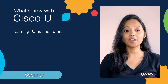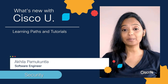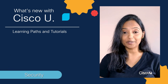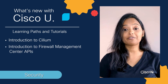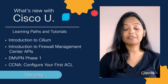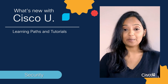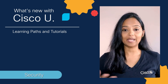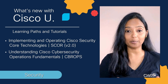This month, we are highlighting network security training on Cisco U to help you secure and protect the networks and the data that clients rely on. If you have a free account on Cisco U, you can build new skills in under three hours with these tutorials: Introduction to Cilium, Introduction to Firewall Management Center APIs, DMVPN Phase 1, CCNA, and Configure your first ACL. If you have an all-access pass, you can access the following security and cybersecurity training paths: Implementing and Operating Cisco Security Core Technologies, and Understanding Cisco Cybersecurity Operations Fundamentals.